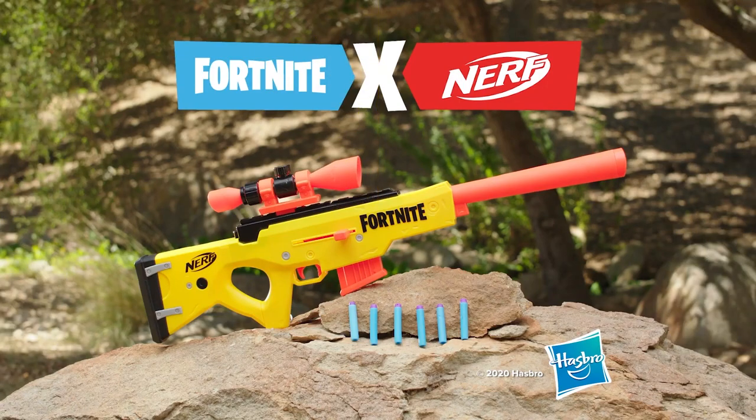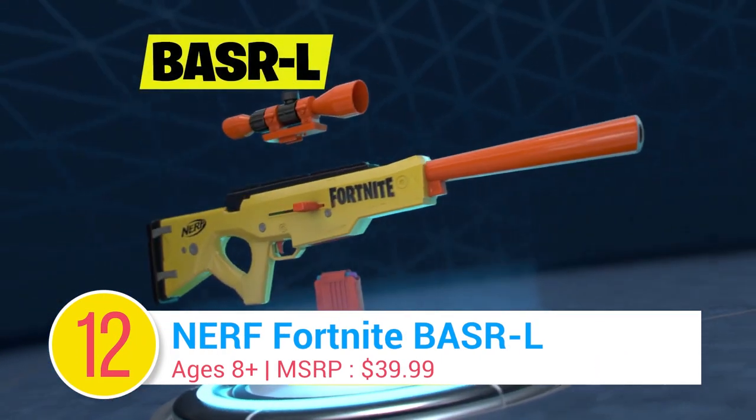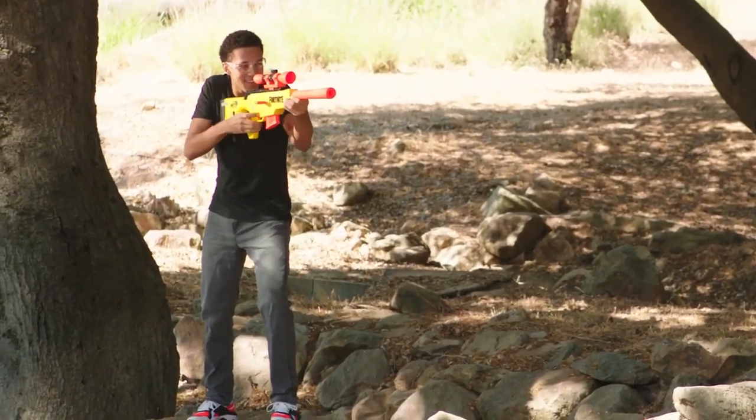Number 12: Nerf Fortnite BASRL Blaster. Inspired by Fortnite, the BASRL is a bolt-action, clip-fed blaster with a 6-dart clip. With a removable scope, long distance battles just got a whole lot more interesting.